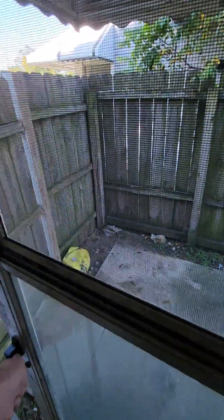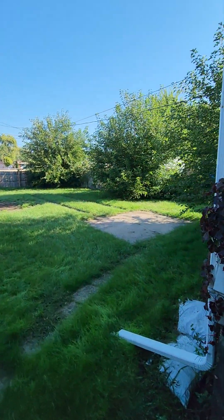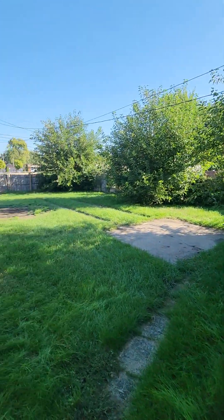We'll go back upstairs and pop outside to check the backyard out. Huge fenced-in yard — a lot of space back here.